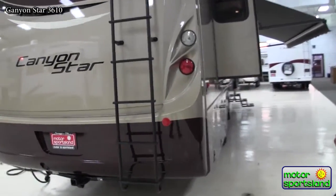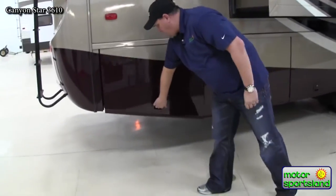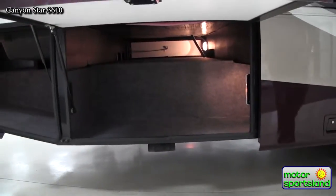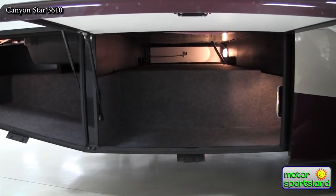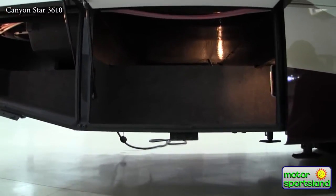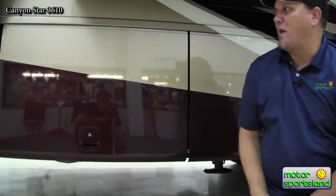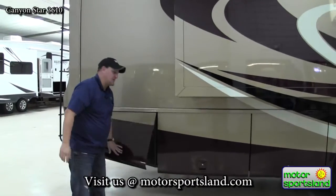Moving to this side of the coach, all the compartment doors are baggage storage — all lockable and lit. This is the other side of that pass-through storage, going all the way across underneath the floor. All the bottoms of Newmar coaches are sealed and powder coated, which is great for driving in Utah roads with water and winter salt — it gives the coach a nice finish and prevents rusting over time.